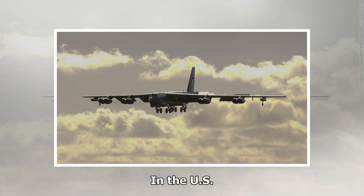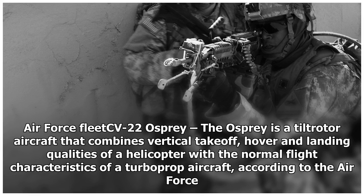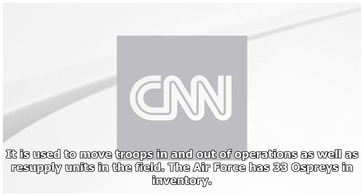The US Air Force CV-22 Osprey is a tilt-rotor aircraft that combines vertical takeoff, hover, and landing qualities of a helicopter with the normal flight characteristics of a turboprop aircraft. It is used to move troops in and out of operations as well as resupply units in the field. The Air Force has 33 Ospreys in inventory.